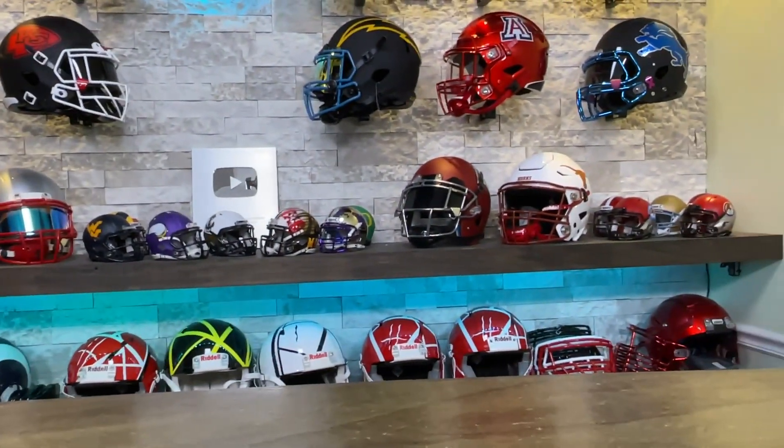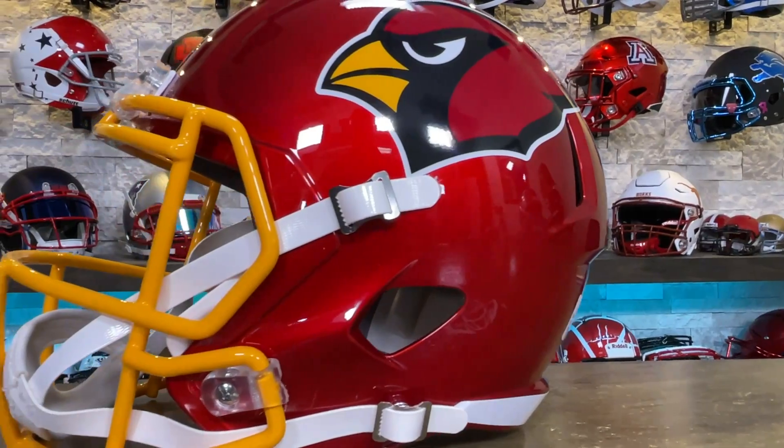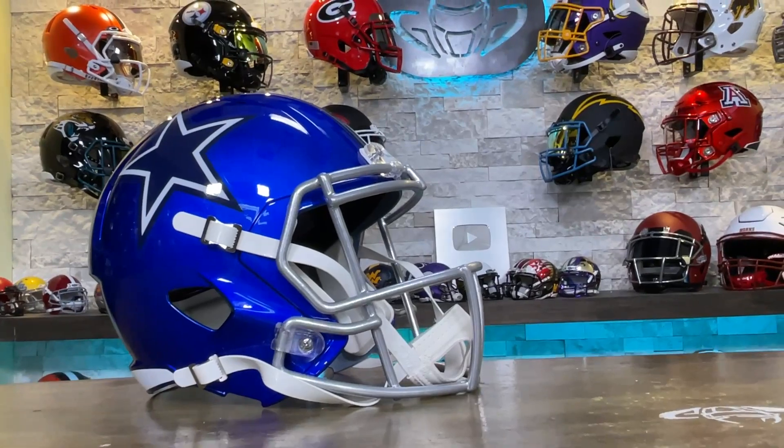The prices on these are going to be slightly higher than a standard collectible because we had to pay a lot more for them because of the fancy paint jobs and the other things that had to go into them.